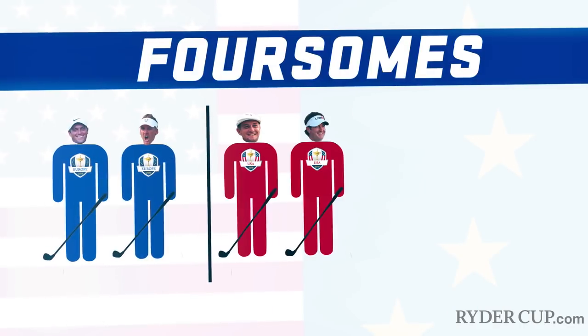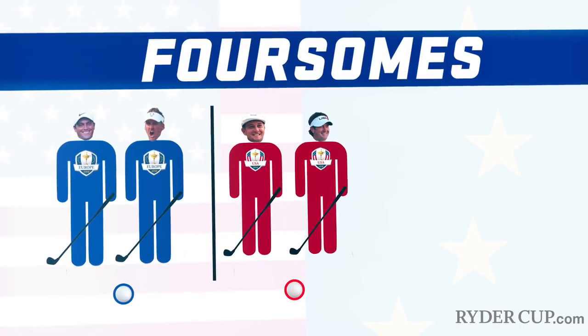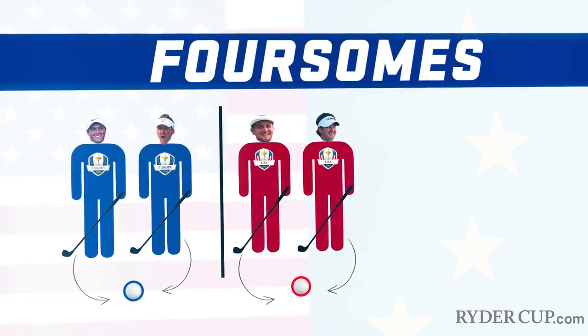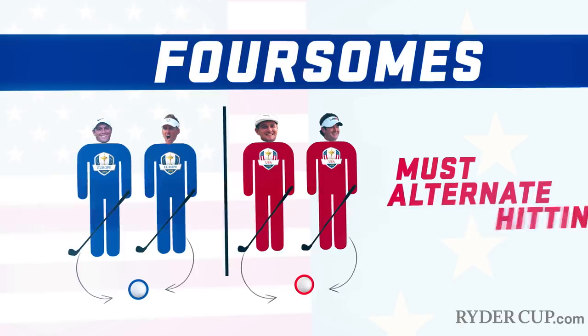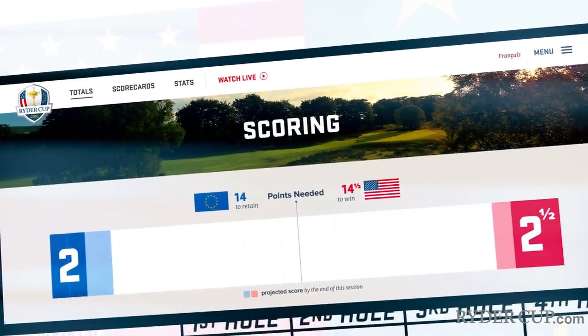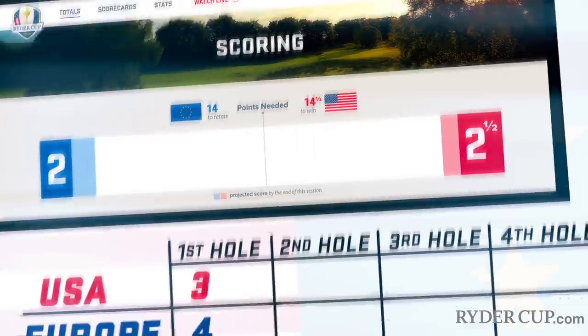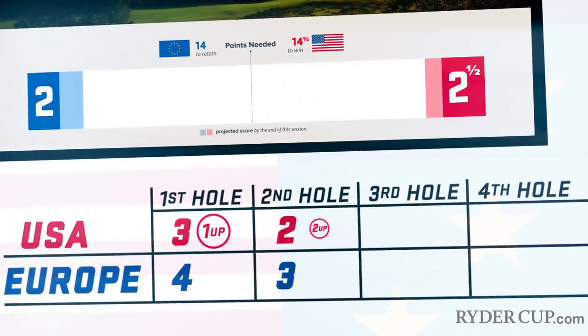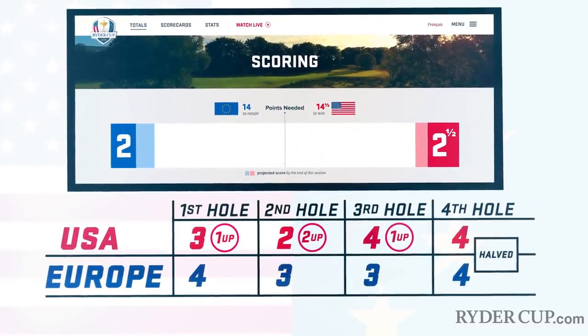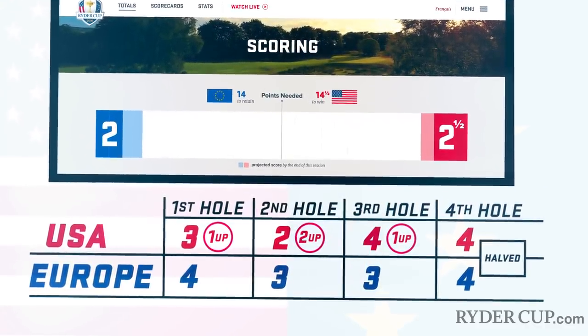The other format is foursomes. In foursomes, it's also two versus two, but teams alternate hitting shots, sharing one ball per team, and players must alternate hitting tee shots. In all formats, the team with the low score on each hole wins it — to go one up, then two up, etc. When the low scores on a hole are tied, the hole is considered halved and the count stays the same.